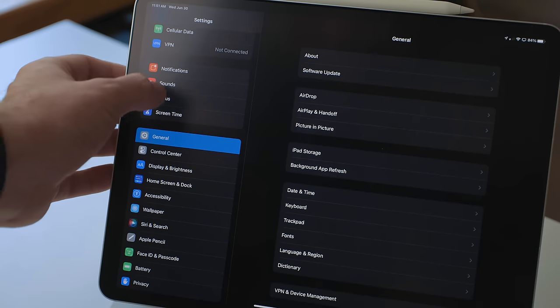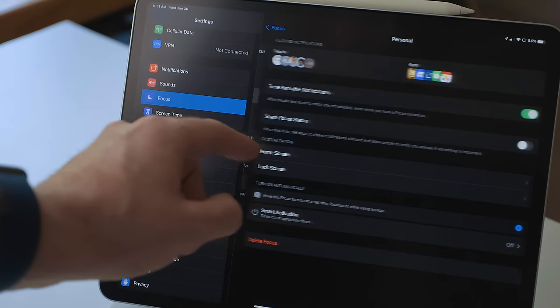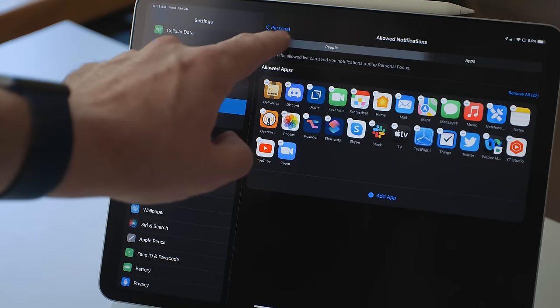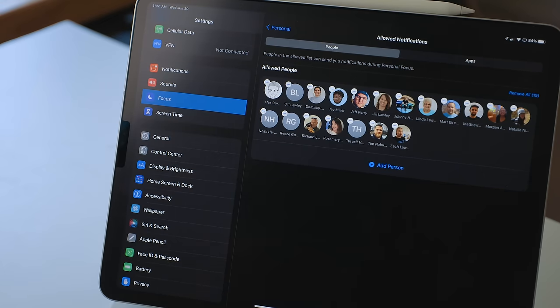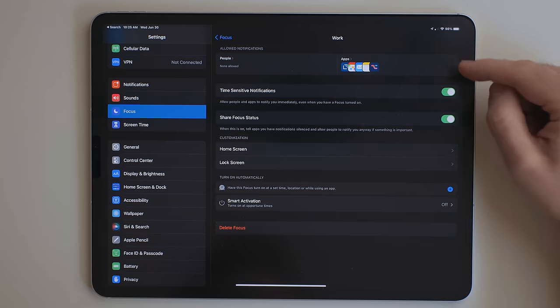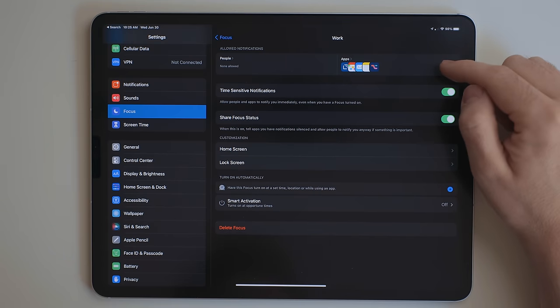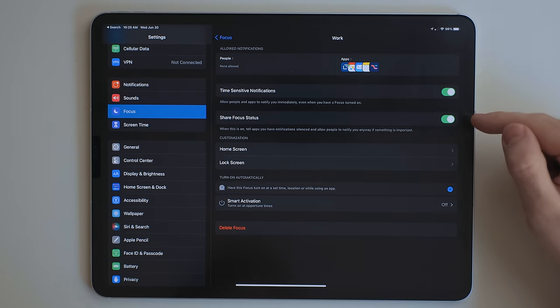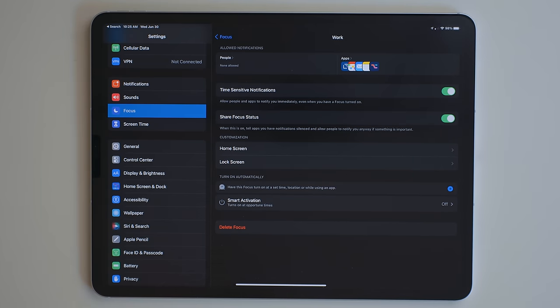When these modes are activated, you can choose which apps and people are allowed to send you notifications. So this is basically a way to create funnels for the different parts of your life. For example, in my work mode, productivity apps are allowed to send me notifications. If one of my VIP contacts sent me an email, I can see that, or if there's some collaboration happening in Notes. But I don't allow any messages or anything like that to come through.